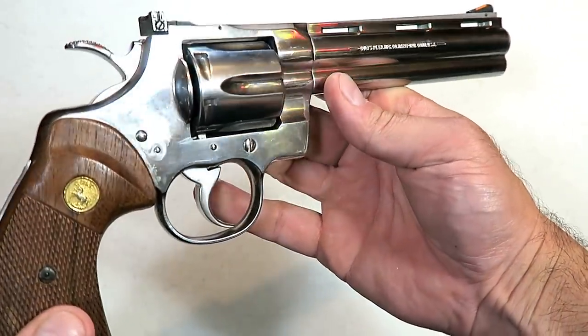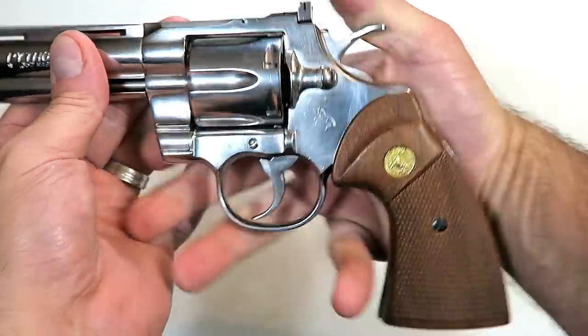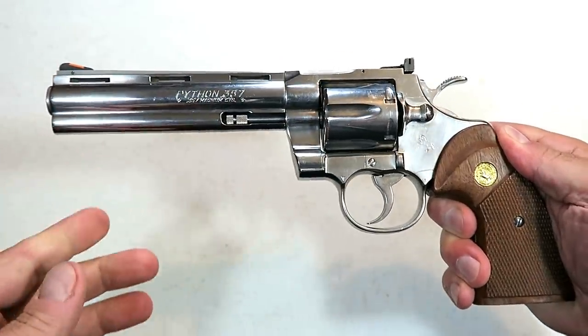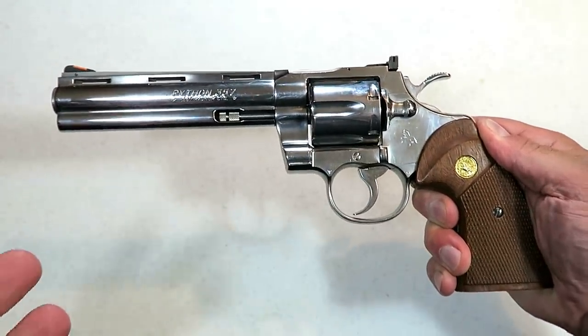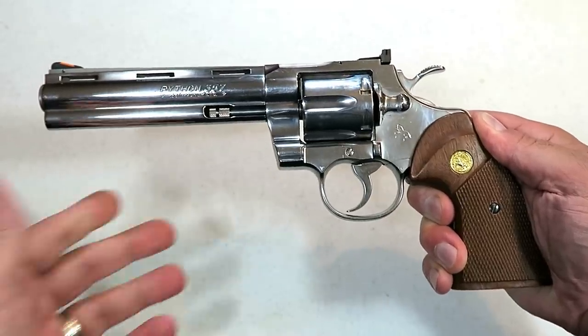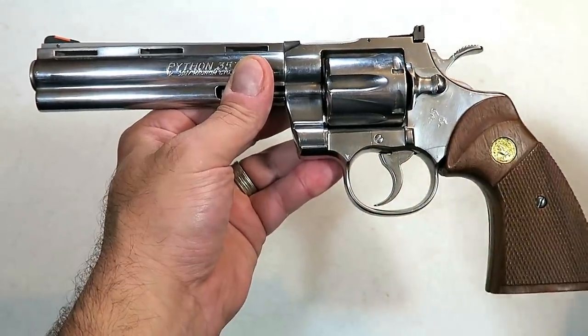It has an incredible trigger action, chambered in 357, and beautiful wood grips. Together the package is unmatched and many people love this — I cherish this revolver. But for years people have said, when is Colt going to bring back their snake revolvers? We want their snake revolvers back; they would sell thousands if they just brought back their snake guns.